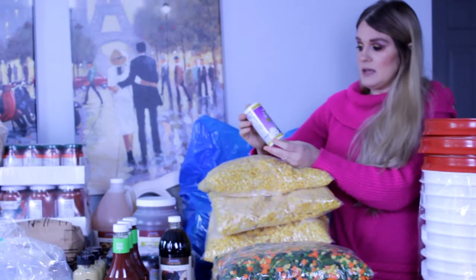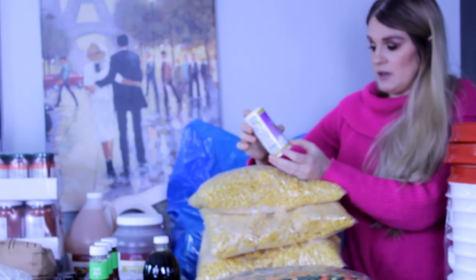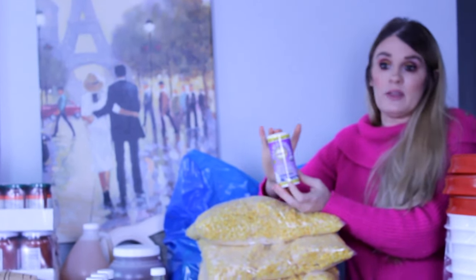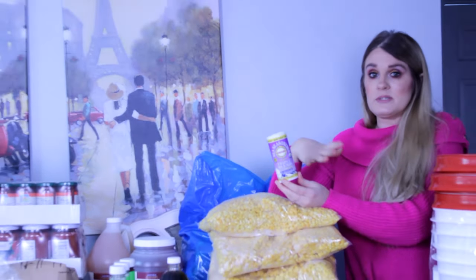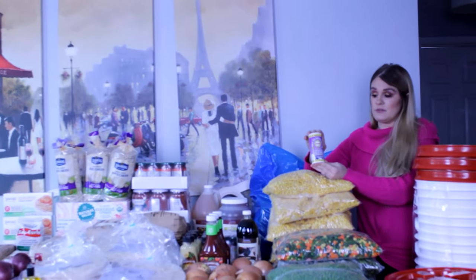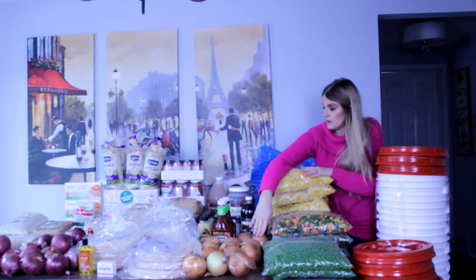The next thing we got is the sea seasonings triple blend flakes — dulse, laver, and sea lettuce. This is to help with iodine levels. If you have thyroid issues, substituting this in for your salt helps give you that salty taste while also providing your iodine. We also have 10 pounds of yellow onions.